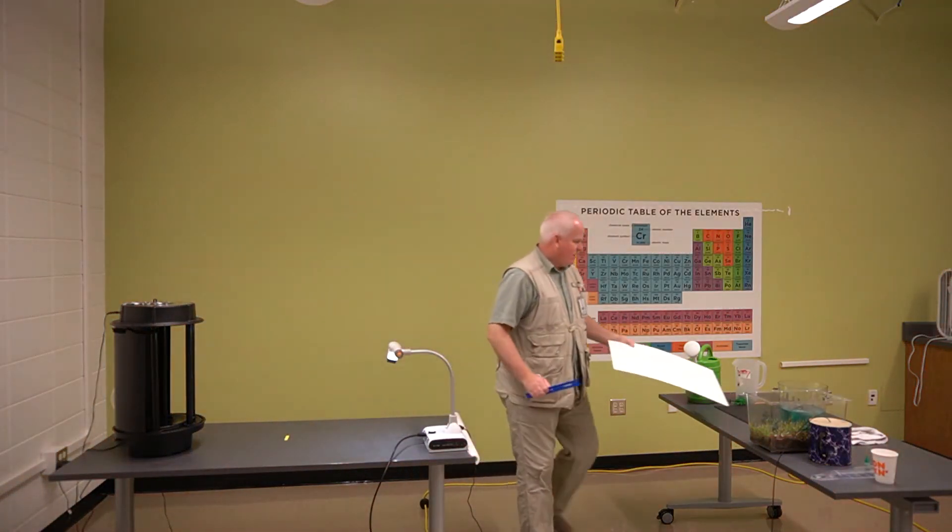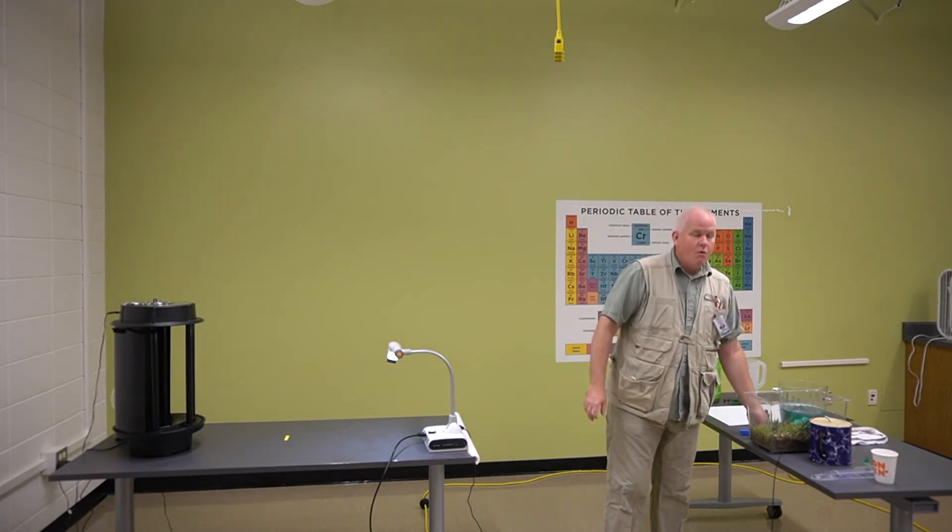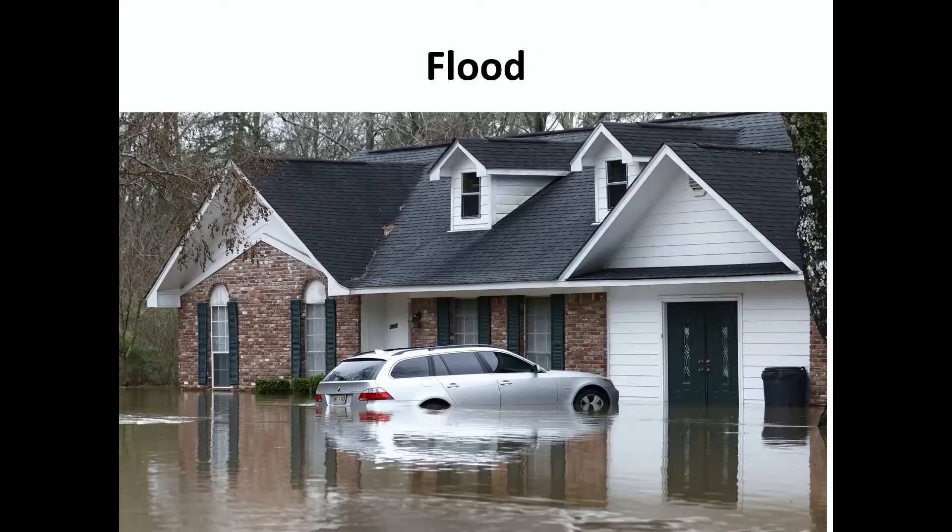One thing I mentioned about hurricanes is that they drop a lot of water. And when we have a lot of water happen at one time from rain, we get flooding. Here's a picture of a flood — look at how the water has risen up to where the windows are, up to the car tires, up to the front door. You can see that there's a lot of water.